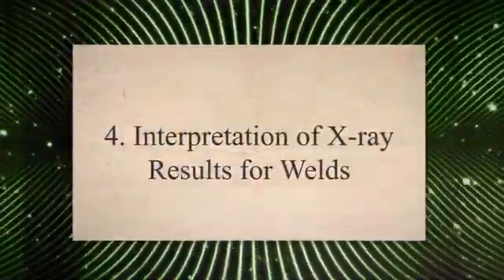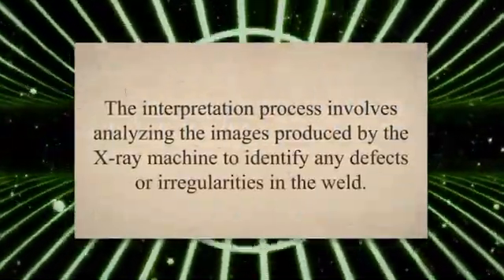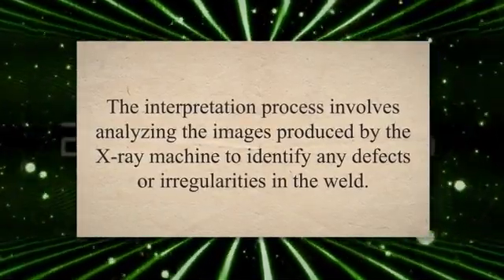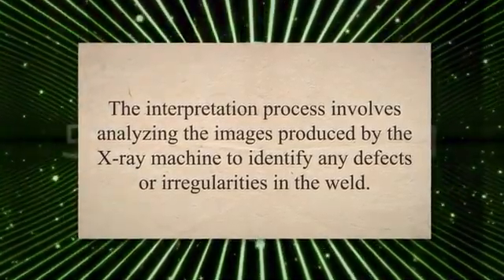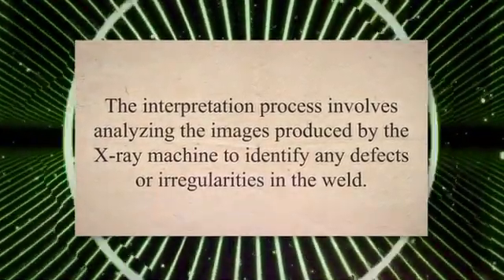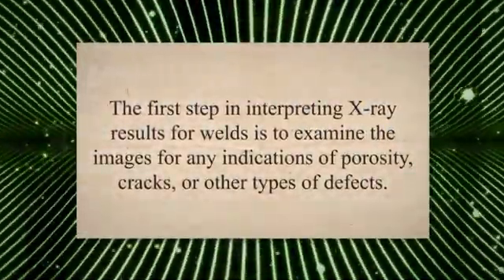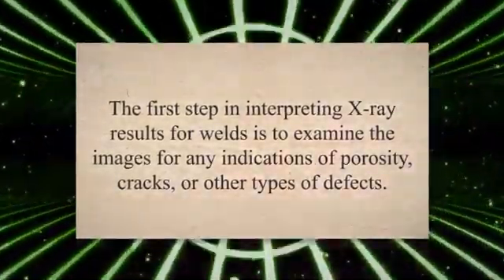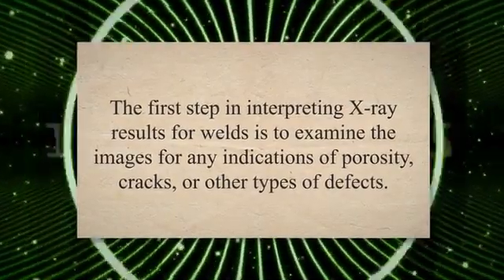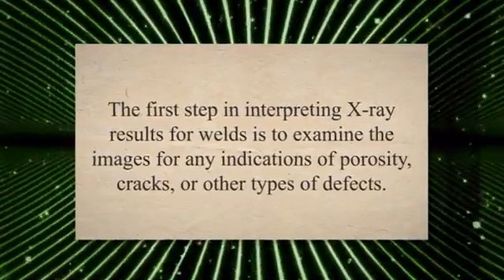Interpretation of X-ray Results for Welds. After the X-ray inspection of welds is completed, the results must be interpreted to determine the quality of the weld. The interpretation process involves analyzing the images produced by the X-ray machine to identify any defects or irregularities. The first step is to examine the images for any indications of porosity, cracks, or other types of defects, which can appear as dark spots or lines on the X-ray image, with their size and location providing valuable information about the severity of the defect.